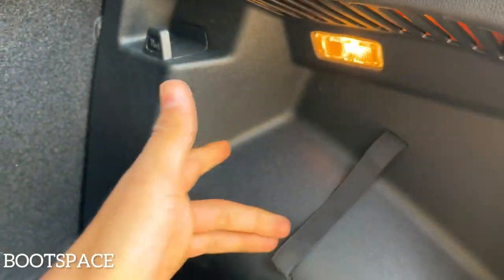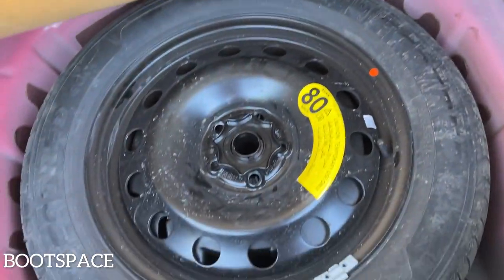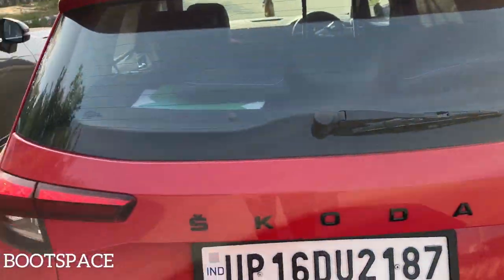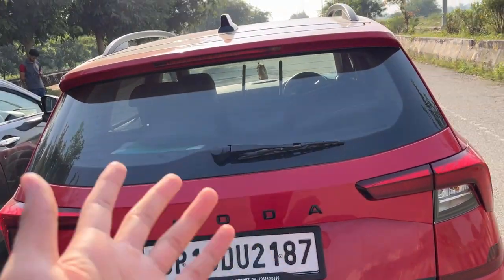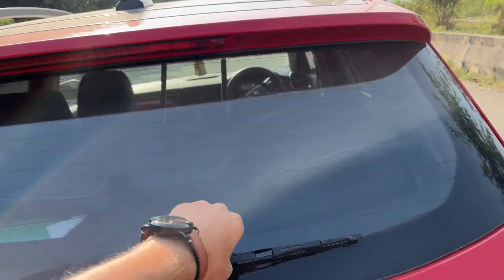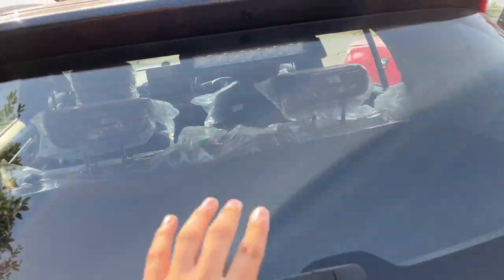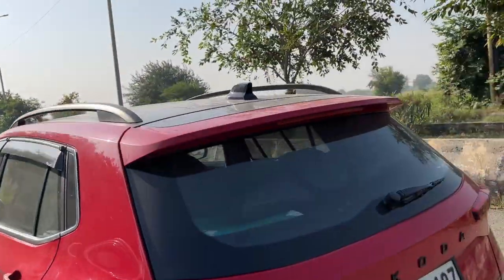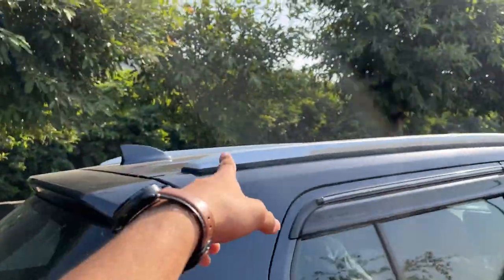The Skoda's boot has a hook, a light, and shows some cost cutting as it's a VW Group 2.0 platform product. The spare wheel is not an alloy on the Kushaq either. The wiper quality is decent. The Kushaq gets a rear defogger and a high-mount stop lamp with a washer. No rear spoiler on the Elevate, but the Kushaq gets one. Both cars have a shark fin antenna and roof rails, with the Kushaq's rails appearing more functional. The Kushaq has a 50-litre fuel tank, while the Honda Elevate has only a 40-litre tank, which is quite small.